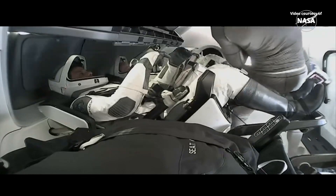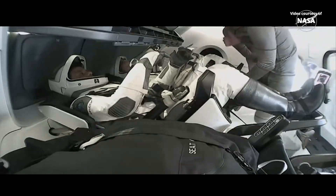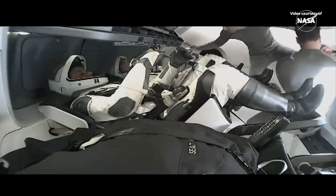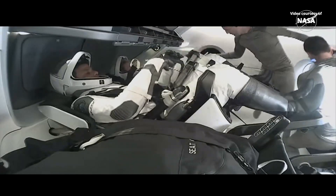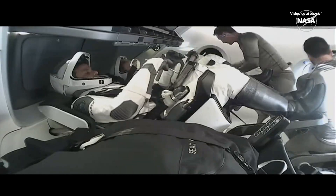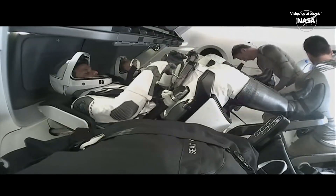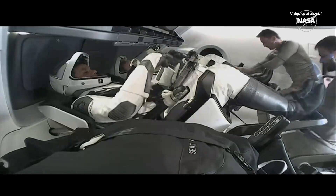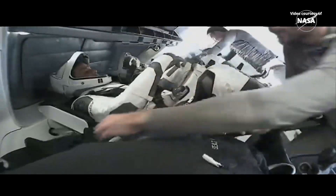And we just heard confirmation that the Axiom Mission 4 crew has finished those procedures to swap out the lithium hydroxide. Hatch is closed, indicator is closed. We copy, hatch closed and indicator aligned. And we just have confirmation that the Dragon hatch is now closed at 4:07 a.m. Central, 5:07 a.m. Eastern.